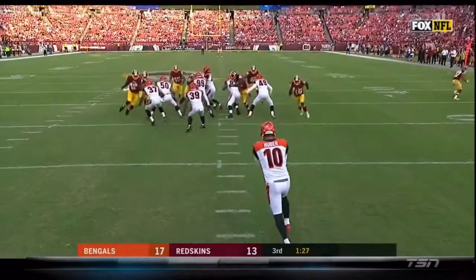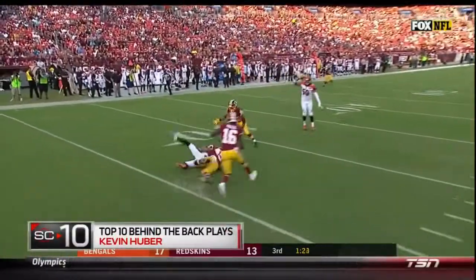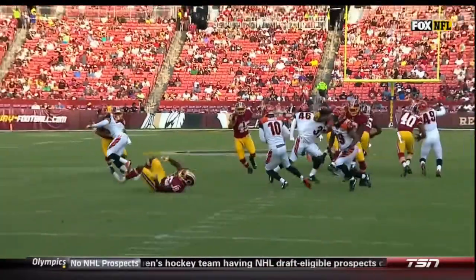This year's preseason: Kevin Huber on the punt, just behind the back. He doesn't get the kick away, but it was nice. I remember we talked about this extensively, because nothing else was going on that day — nothing.